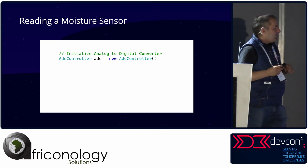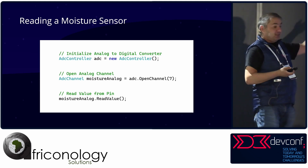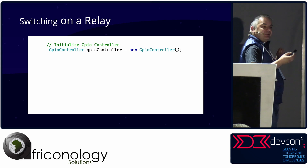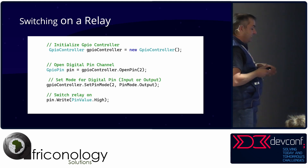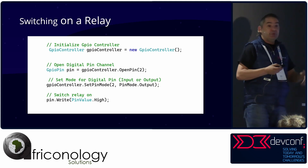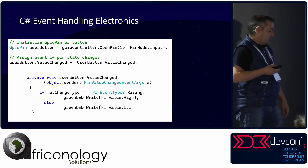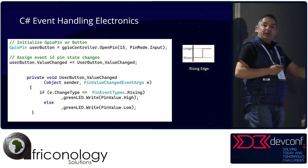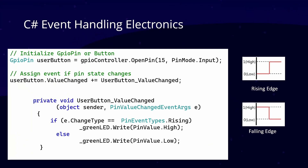If we read a moisture sensor, you need an analog-to-digital converter — you open an analog channel and read a value. That's basically how you read from a capacitive moisture sensor. To switch on a relay, relays are controlled by GPIOs: open a pin — say pin 2 — set the pin mode to output, write it high to switch the relay on, low to switch it off. It gets cooler because you can do C# event handling: open a pin, put an event handler on it, and say when values change on the rising or falling edge, call some code — like switching on an LED. So you can do event handling with electronics.